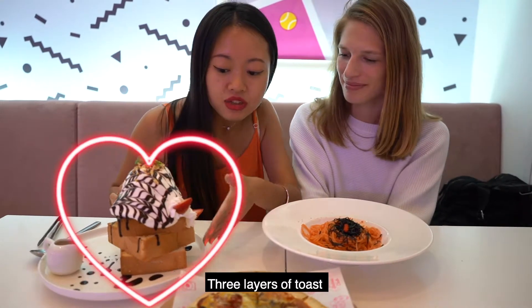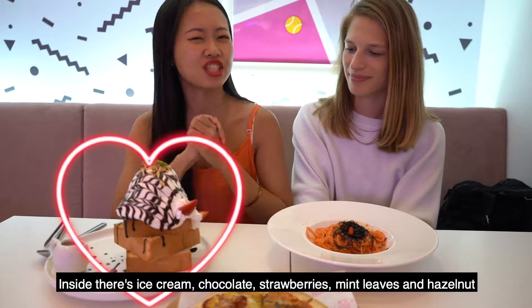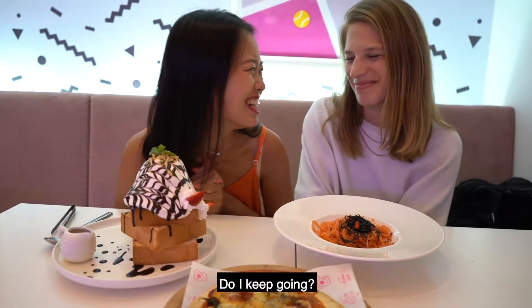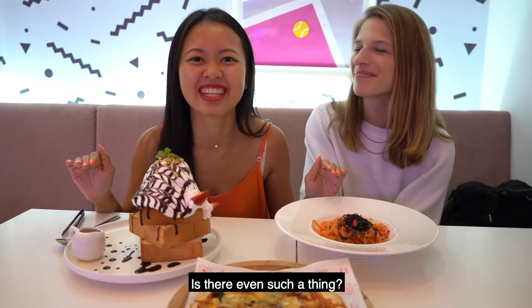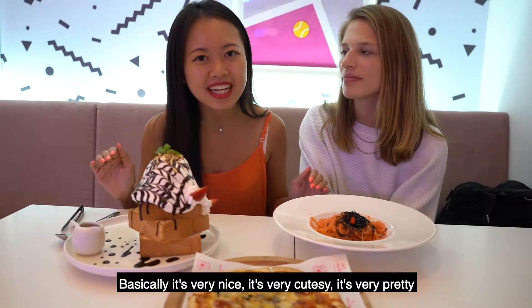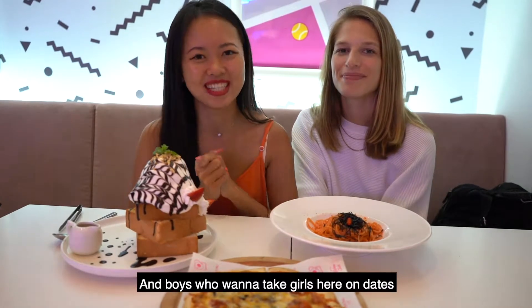As you can see, there are three layers of toast. Inside is ice cream, and chocolate, strawberries, and mint leaves, and hazelnut. Alright, so the ambience here is very neon-ish. Basically, it's very nice, it's very cutesy, it's very pretty — perfect for you girls and boys who want to take someone here on a date.